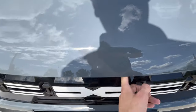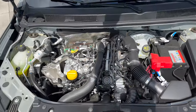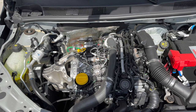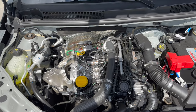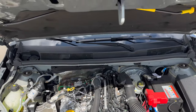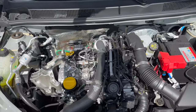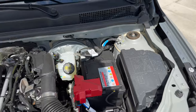Opening the bonnet: push to the right of the badge, then up and left, find the mechanism and lift. This is the 1.0 TCe three-cylinder turbocharged petrol producing 110 horsepower — there's also a 90 HP version. Honestly, I don't feel too much difference between the two. The washer fluid reservoir is in black. Leave everything else with the mechanic. Don't wash the engine bay with a pressure washer.